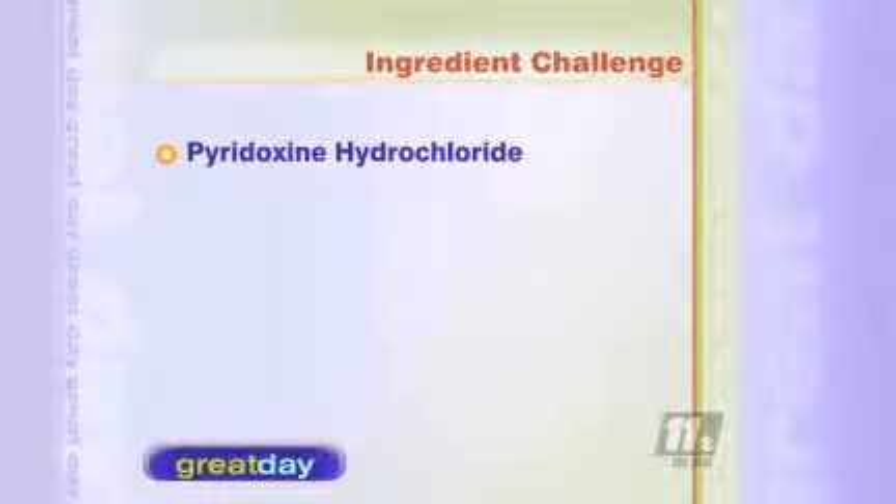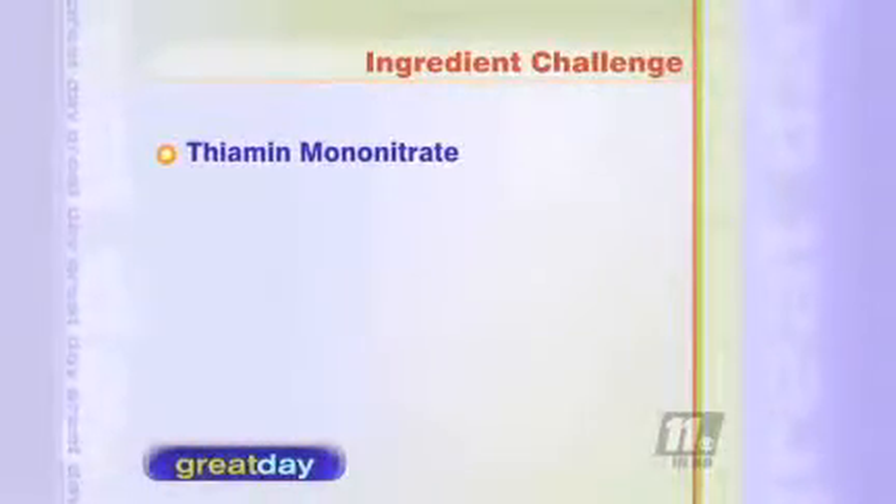Welcome back, we're talking about eating right and knowing what you put in your body. That means you have to know how to read food labels, and it's trickier than you might think. Try this ingredient challenge: how many of you can pronounce this ingredient in breakfast oatmeal? Pyridoxine hydrochloride. Very good. How about this one in pita chips? Thiamine mononitrate. Okay, even better.